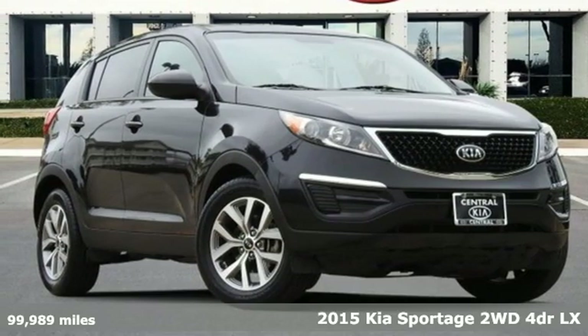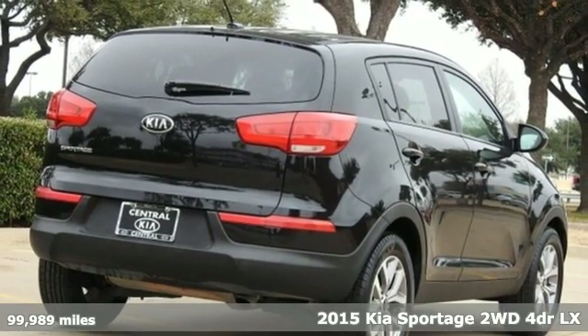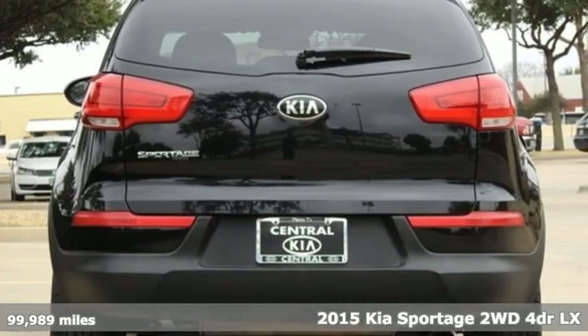Here's a 2015 Kia Sportage. Kia, designed for fun, driven for thrills, and it comes with all the amenities you need.